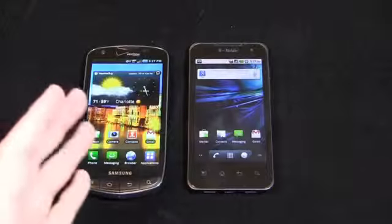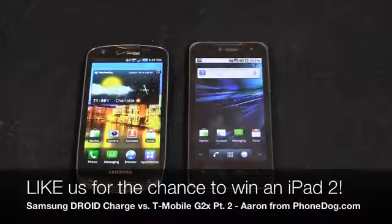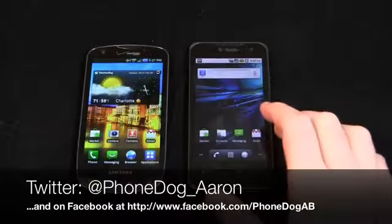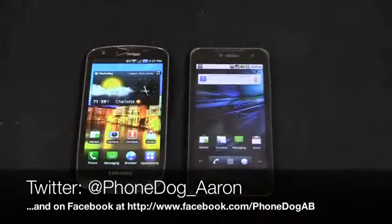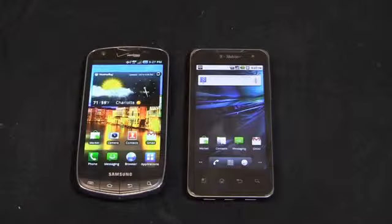Much more coverage to come on phonedog.com with the Droid Charge and the G2X on the site. Be sure to like us on Facebook at facebook.com slash phonedog. We're giving away iPads, phones, and more as part of our colossal iPad 2 and smartphone sweepstakes. Register for that at facebook.com slash phonedog and tune in to the giveaways every Tuesday and Thursday. Be sure to follow me on Twitter as well at phonedog underscore Aaron, and on Facebook at facebook.com slash phonedog AB. Thanks so much for watching. We'll see you next time. Bye.